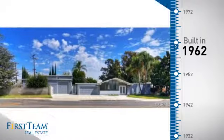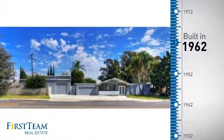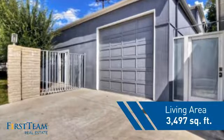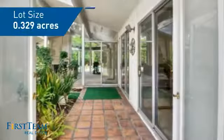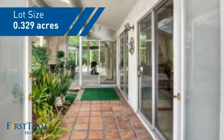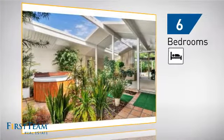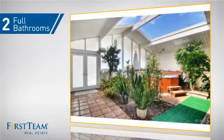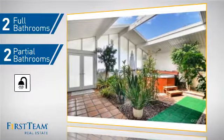This property was built in the early 60s and features over 3,400 square feet of space, giving you a spacious layout to play host or kick back and relax after a long day. Inside you'll find six bedrooms so your family and guests all have a private space to come home to, as well as two full bathrooms and two partial bathrooms.